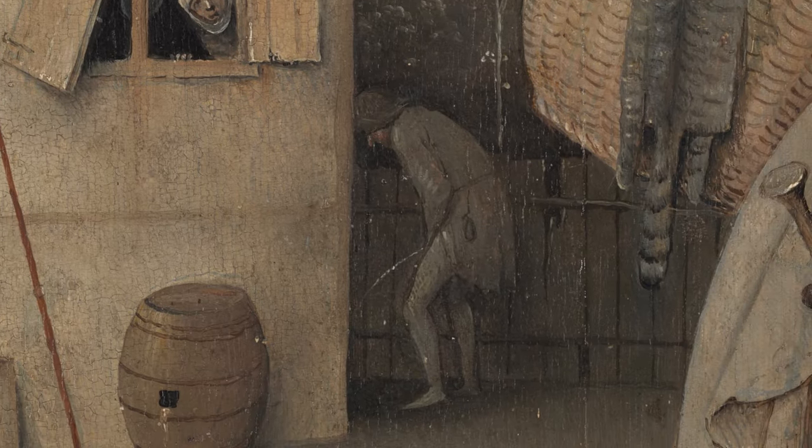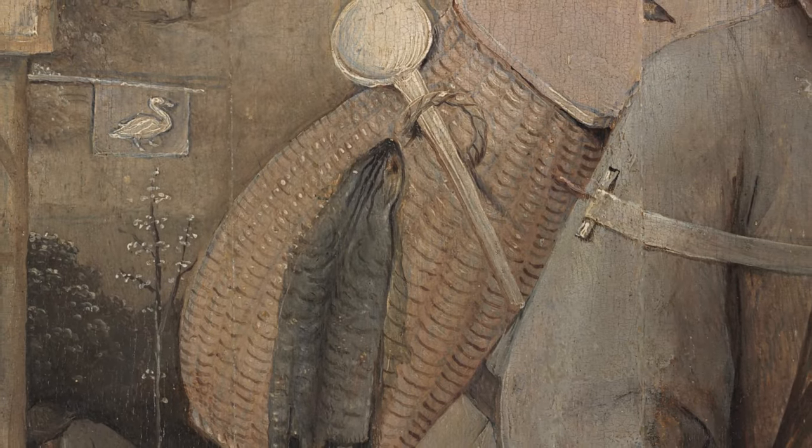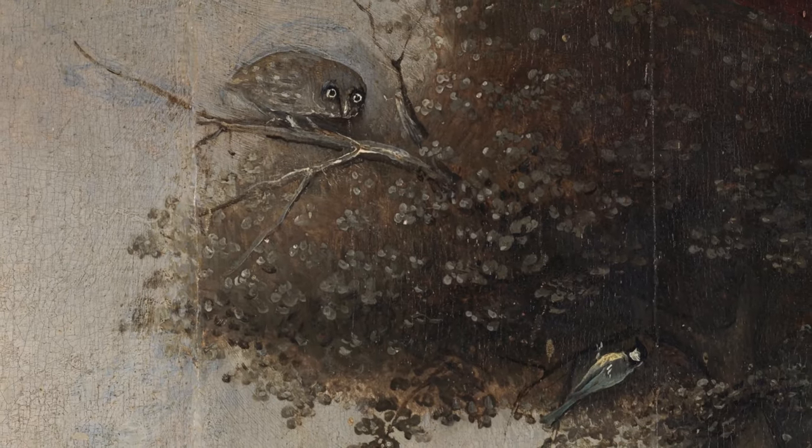Like, why is this man peeing? Why is there a cat skin and spoon hanging on the outside of his basket? And what is the meaning of this owl looking at the bird?